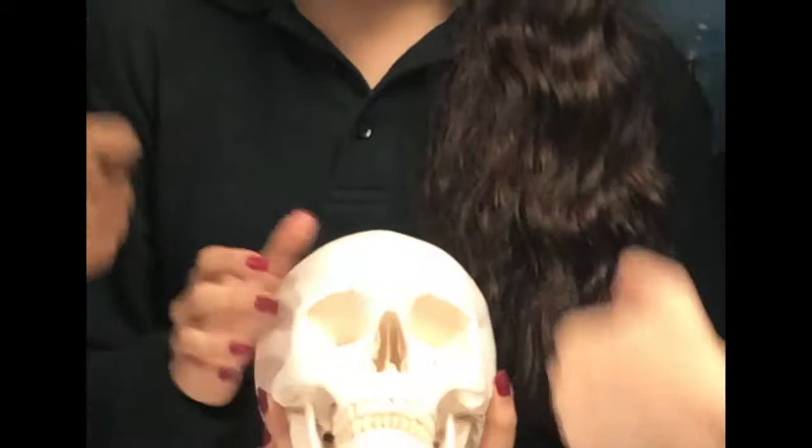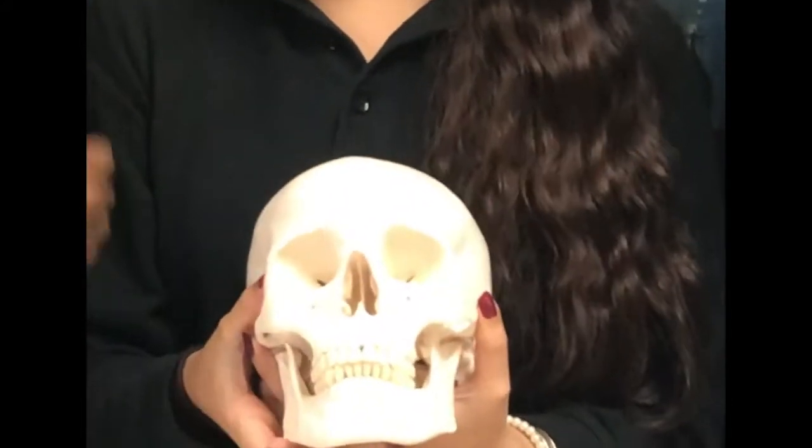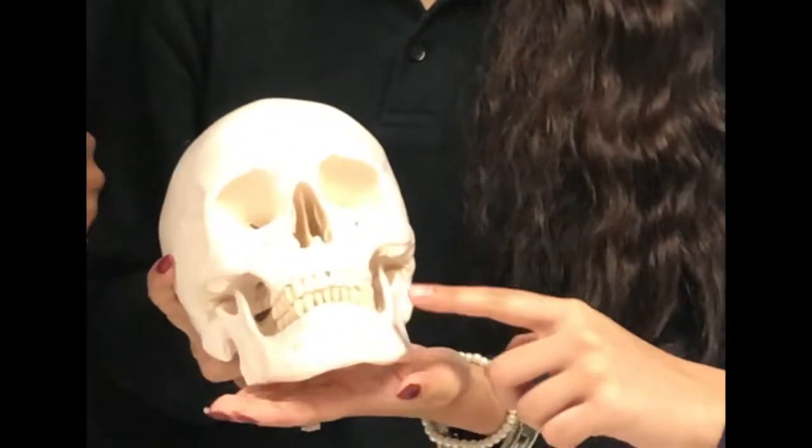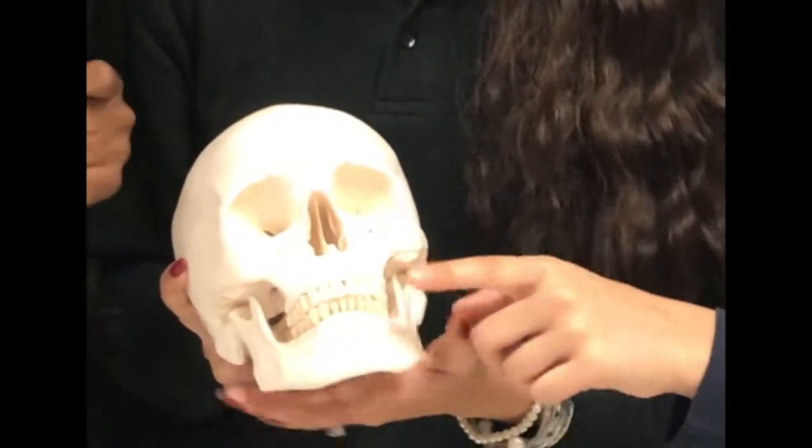Next, let's talk about the facial bones. There's only six of them alone. The largest, strongest bone of the face, the mandible can be found at the base. Next, it's the keystone bone for the skull — the maxilla.